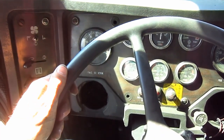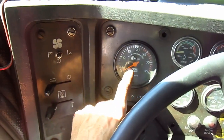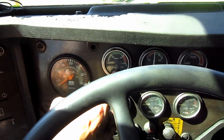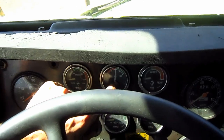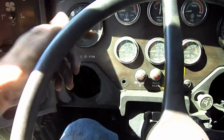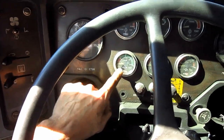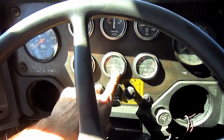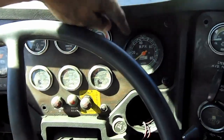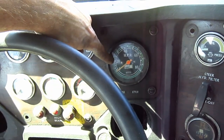From left to right, the gauges are as follows: the tachometer, engine water temperature gauge, amp meter, transmission oil temperature, engine oil pressure, service air pressure, transmission oil pressure, and right here is the speedometer.